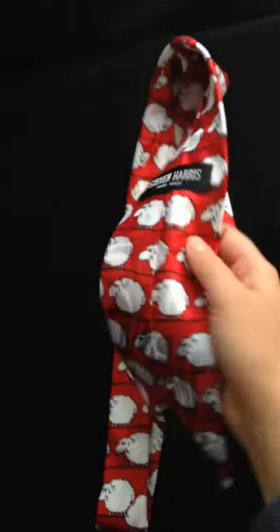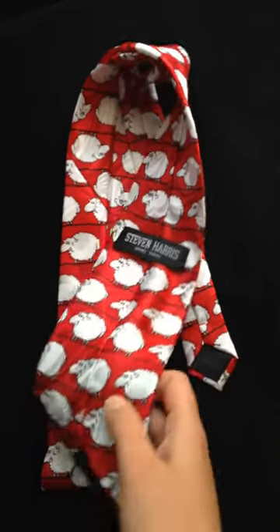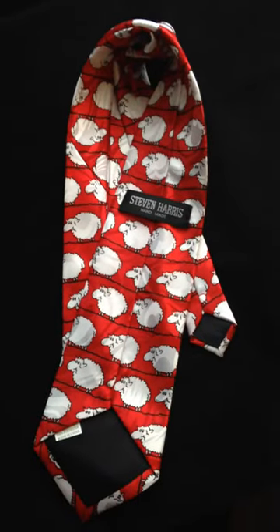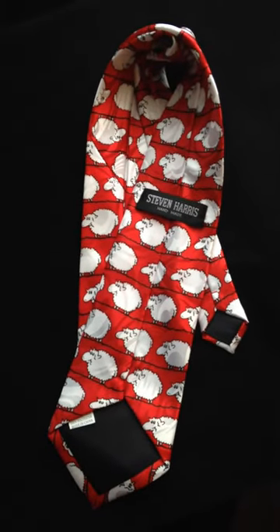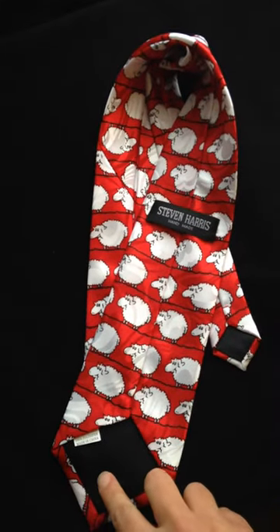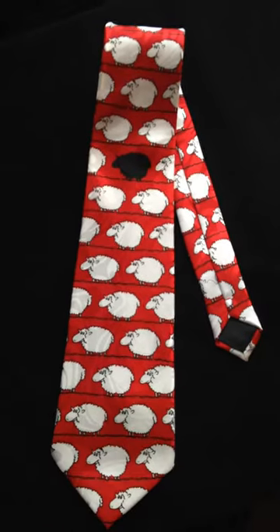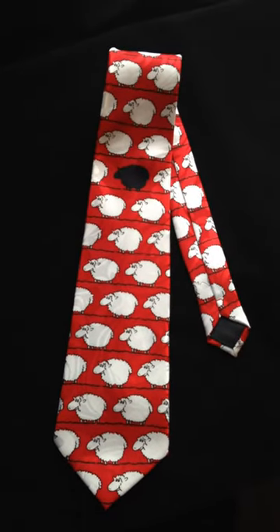If you turn the tie over, you'll see that it is marked handmade, which they are, and they are fully lined. There is also a built-in system here that you cannot see that weighs down the tie slightly so that it doesn't flop around when it's being worn.